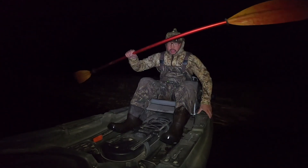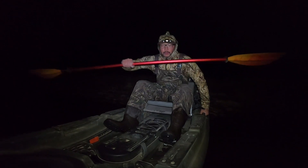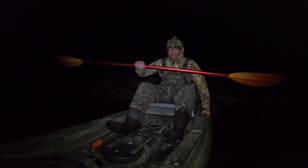All right boys we're taking off. I don't know how long this light's gonna last - it was dying on me a second ago. I don't know why that light died, I charged it last night, but we're taking off.